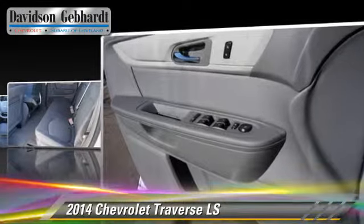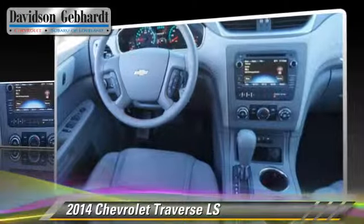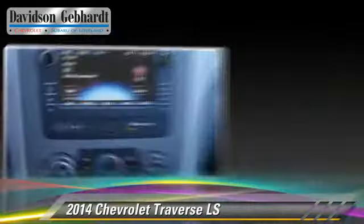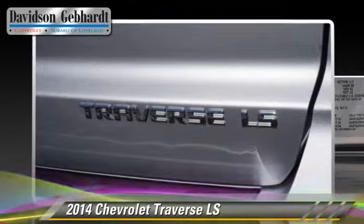This Chevrolet features privacy glass, four-wheel ABS and all-wheel drive. Comfort and convenience features include a navigation system and Bluetooth wireless.